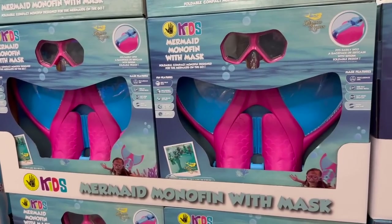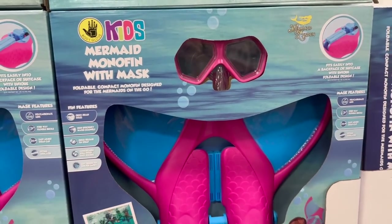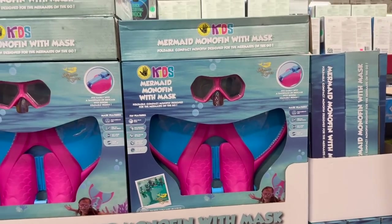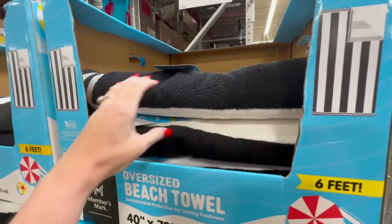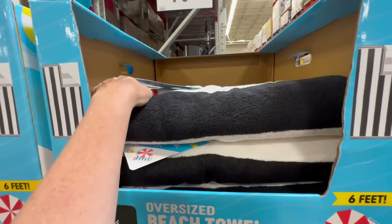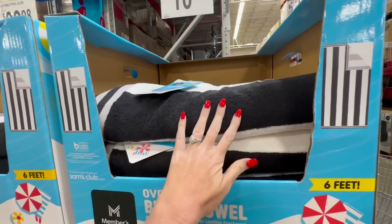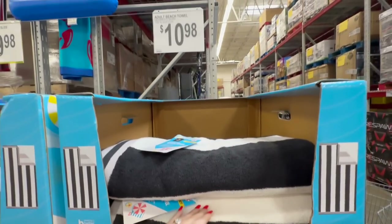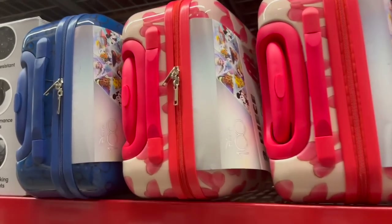I'm not gonna show all the pool stuff since I covered that in my last video and it's midsummer, but I did not see this last time - it's a mermaid with a mask, really cute at $24.98. They also have these oversized beach towels - I already have some just like them but I really love the black and white. They're only $10.98.